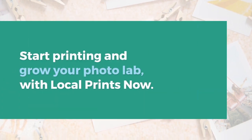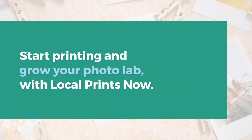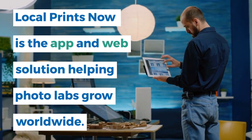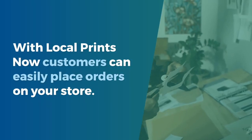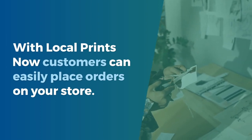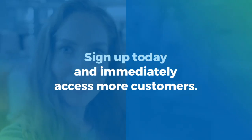Start printing and grow your photo lab with Local Prints Now. Local Prints Now is the app and web solution helping photo labs grow worldwide. With Local Prints Now, customers can easily place orders on your store. Sign up today and immediately access more customers.